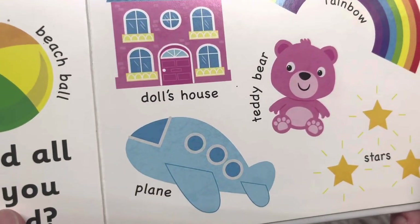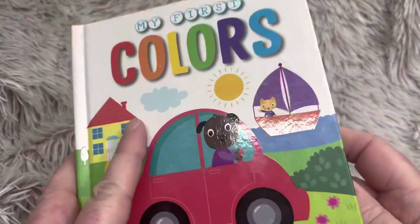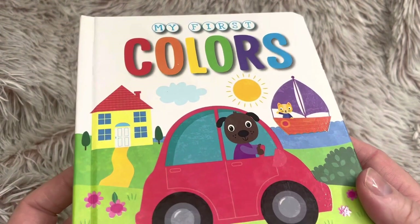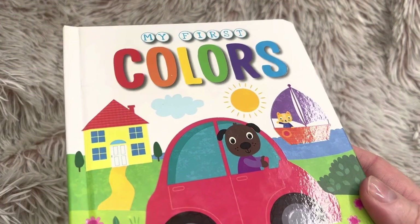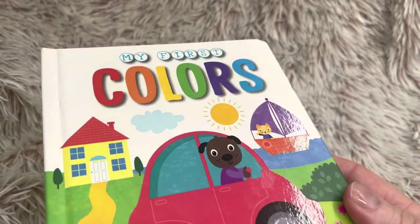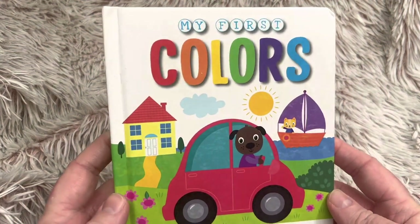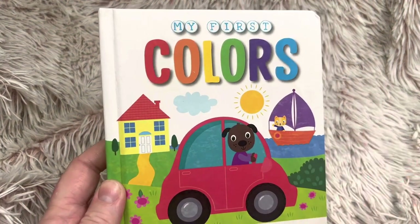Friends, thank you for reading My First Colors with me. I hope you enjoyed this story. If you aren't already a subscriber, go ahead and hit that subscribe button and come back for tomorrow's book. I do a book every single day. See you then, friends.